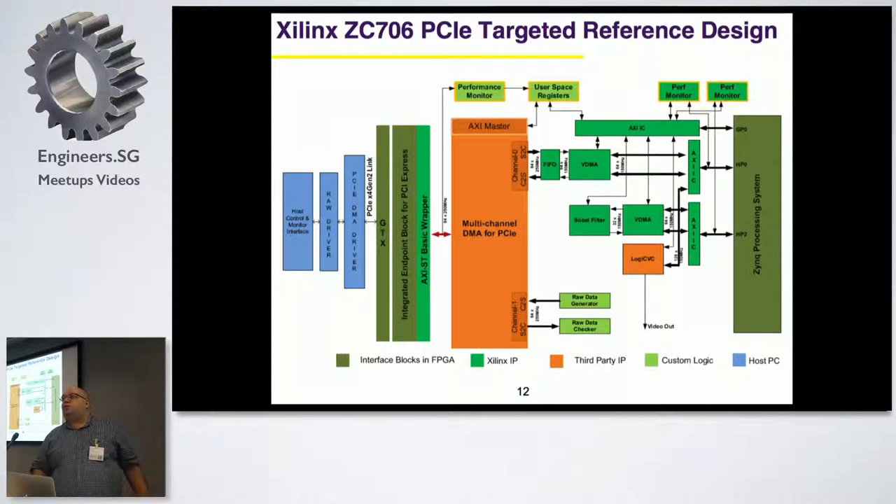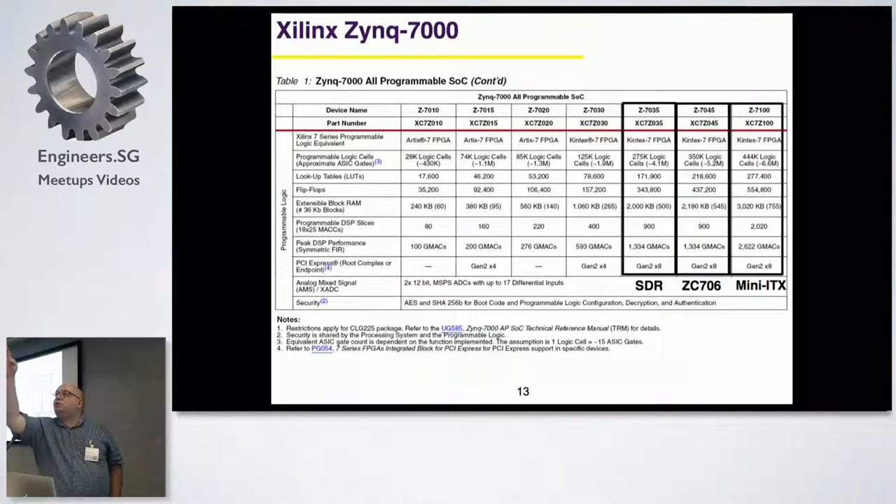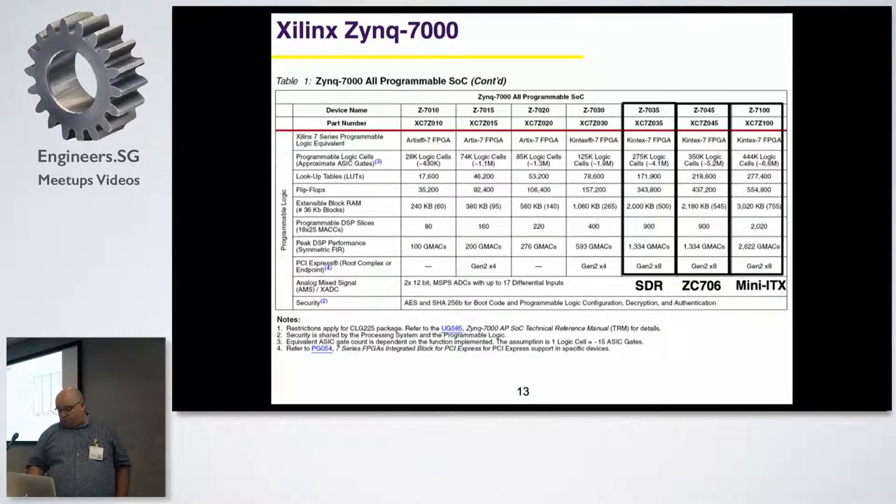Xilinx provides a lot of tools to implement things. There are many families - the Zynq 7000 family includes the 7010, 7020, 7015, 7030, etc. At work we have basically the last three for some of our projects.